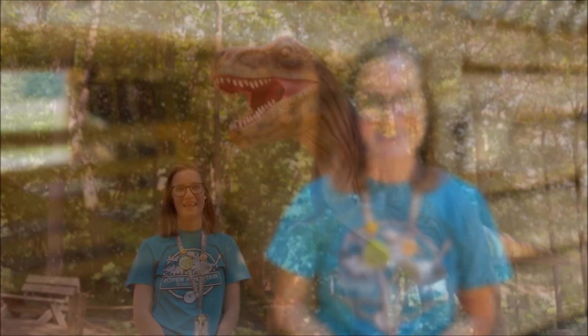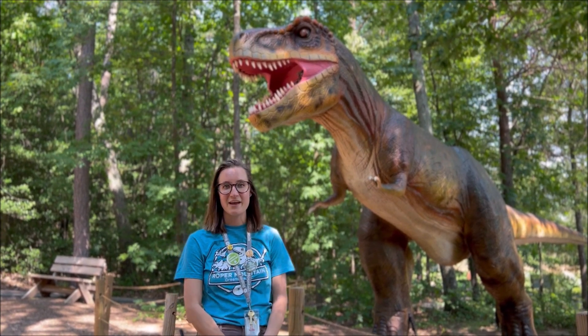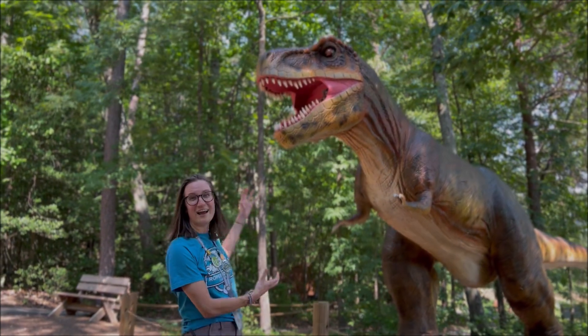You can also participate in gem mining and some really cool activities. And don't miss our other outdoor areas like our wildlife pond, a wildwood play area, a butterfly garden, and the largest dinosaur trail in South Carolina featuring this awesome T-Rex.